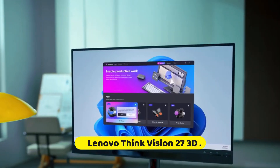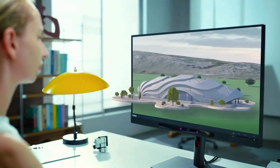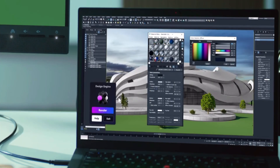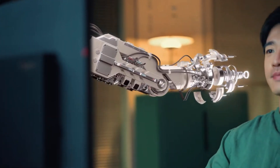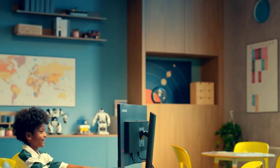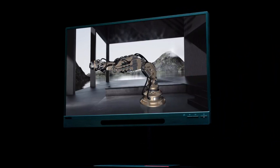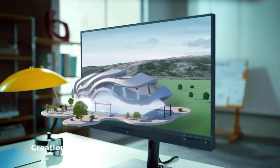Number 6: Lenovo ThinkVision 27 3D. Every year we get our hands on dozens of monitors geared toward productivity and content creation, but they're all two-dimensional. We don't often see monitors specifically for creating 3D content, like the Lenovo ThinkVision 27 3D announced at the IFA trade show in Berlin. This 27-inch display offers glasses-free 3D, which Lenovo says allows for more immersive capabilities to suit the needs of 3D graphic designers, editors, and developers. We got to go hands-on with this special new 3D monitor.